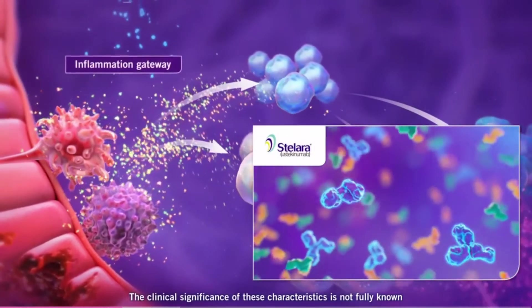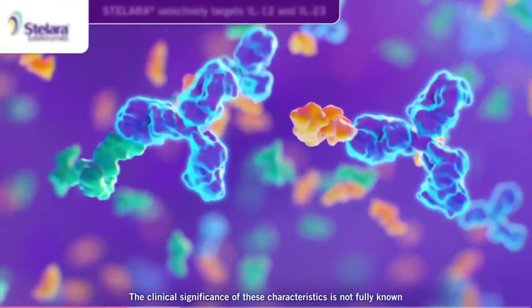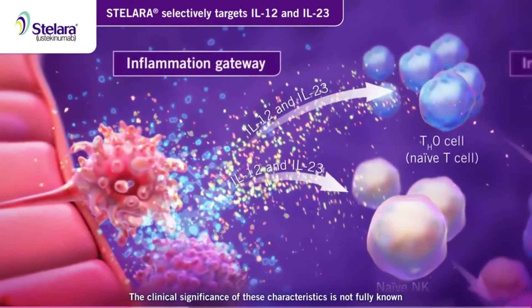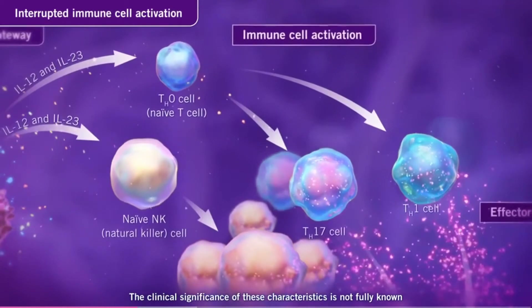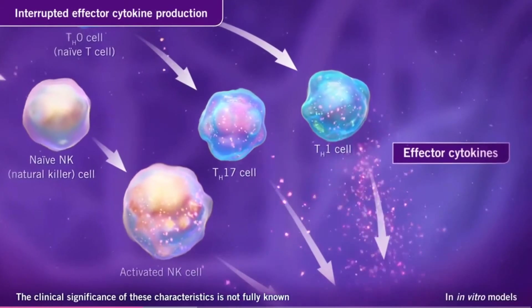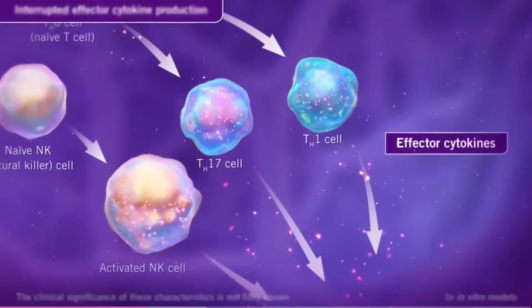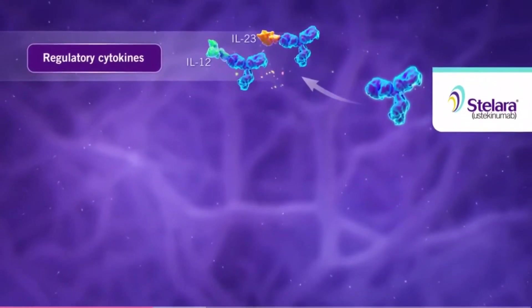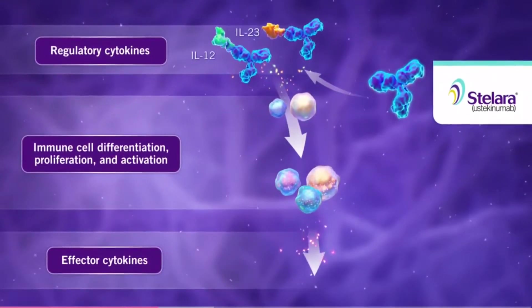Stelara is a biologic with a unique mechanism that works by targeting an inflammation gateway. Stelara selectively targets IL-12 and IL-23, which may disrupt inflammation and immune cascades such as natural killer cell activation and T cell activation and differentiation. Stelara has been shown to disrupt IL-12 and IL-23 mediated signaling and cytokine cascades. By inhibiting these two regulatory cytokines, Stelara may help to address the inflammation associated with Crohn's disease.